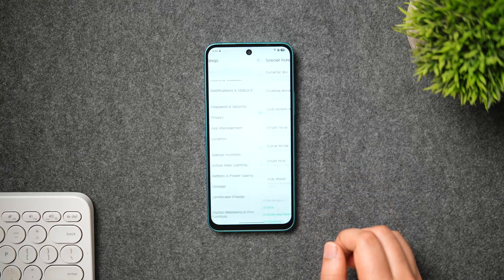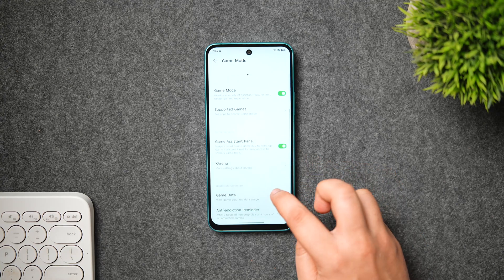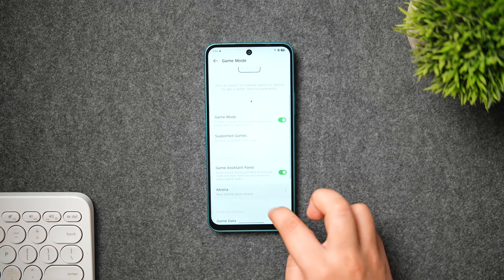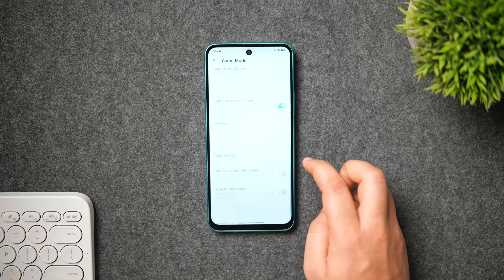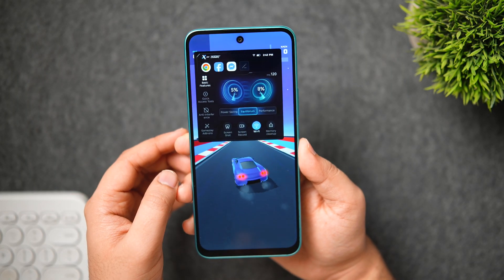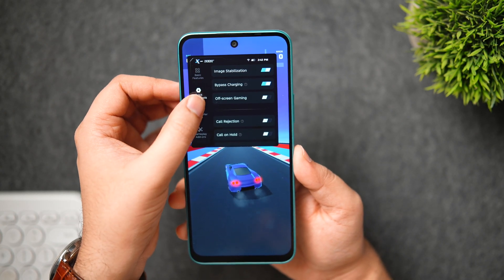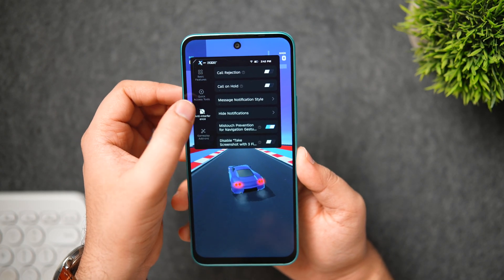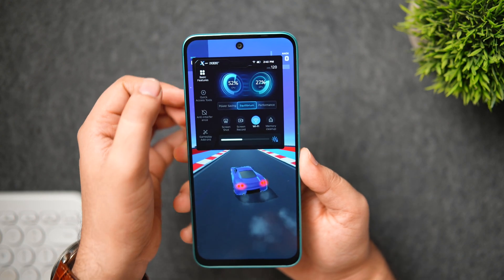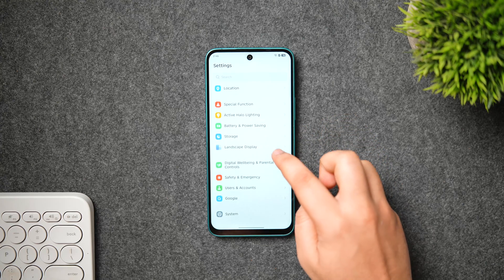If you love playing games, there's a new and improved Game Mode offering different performance modes, bypass charging, anti-interference, and a magic button. When inside any game, just swipe from the sides to bring up the Game Assistant panel for easy access to various gaming tools that will definitely enhance your gaming experience.